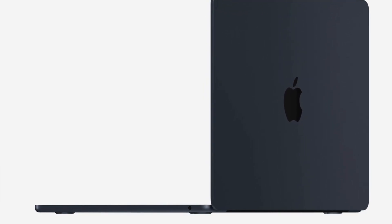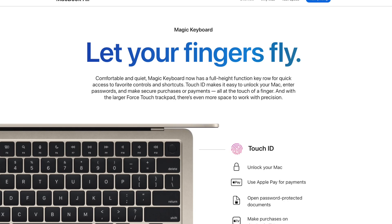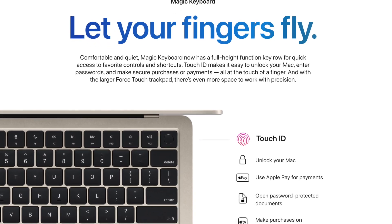Finally, the headphone jack also supports high-impedance headphones, like the MacBook Pros. Coming to the keyboard, this has the larger function row that the MacBook Pros got, alongside the Touch ID scanner on the side.